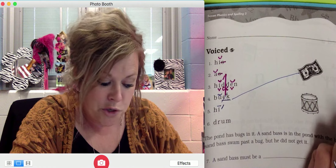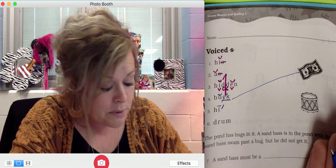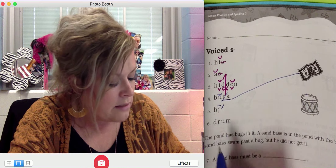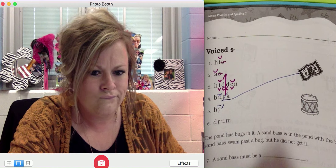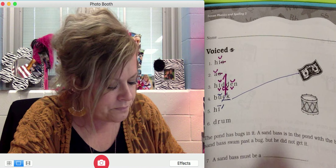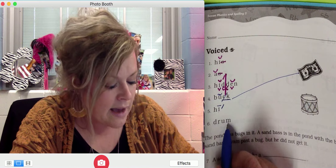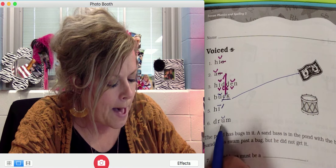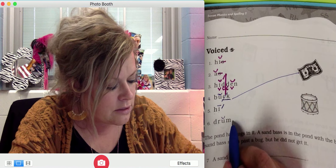Very good. Now let's look at these words and see what is making that sound. It's not a Z. Here they are: 'has', 'is', and 'his'. What letter is representing the Z sound at the end of these words? It's an S. You're right — the letter S makes the Z sound in these words. S is the unvoiced sound of S.